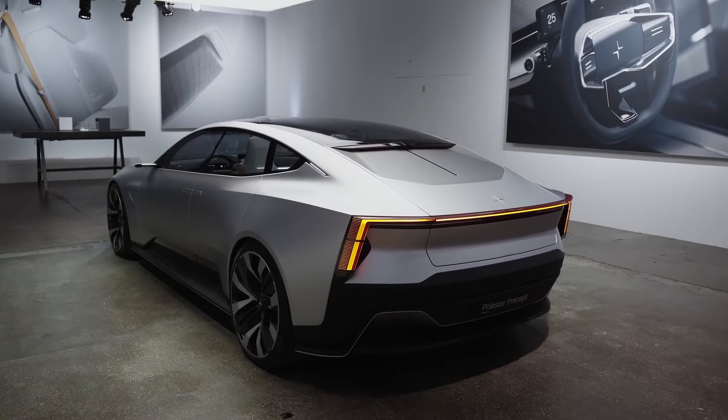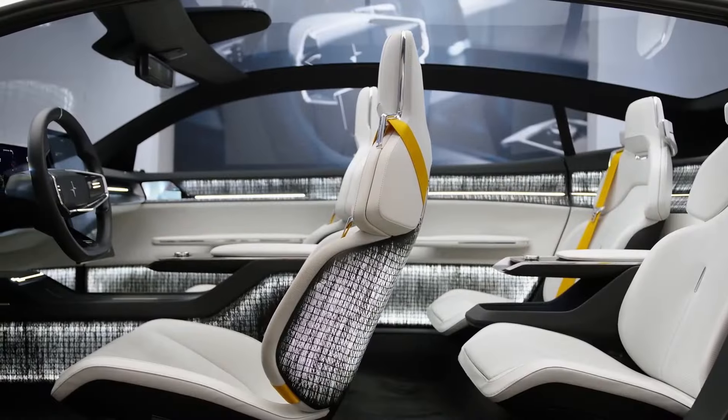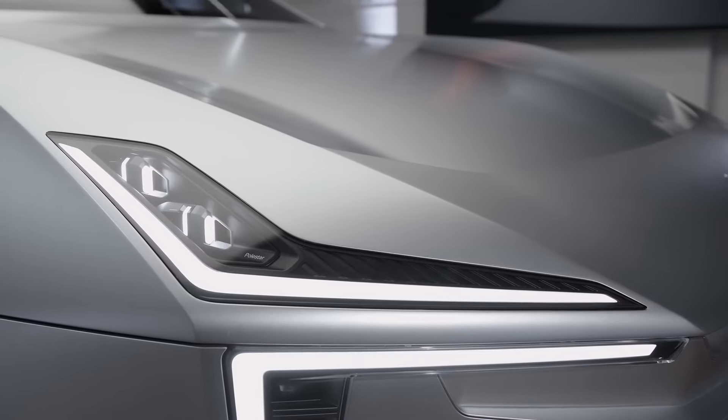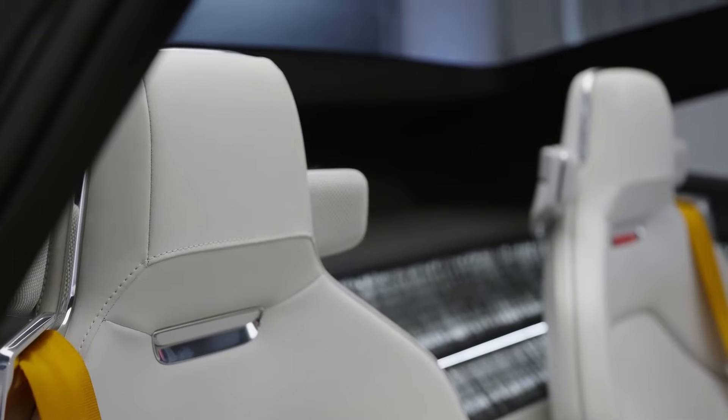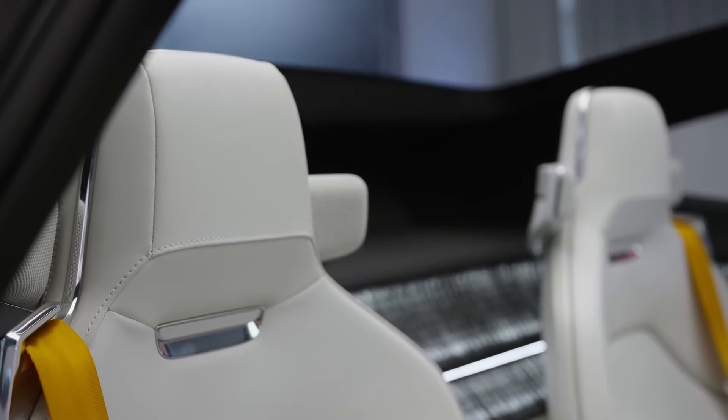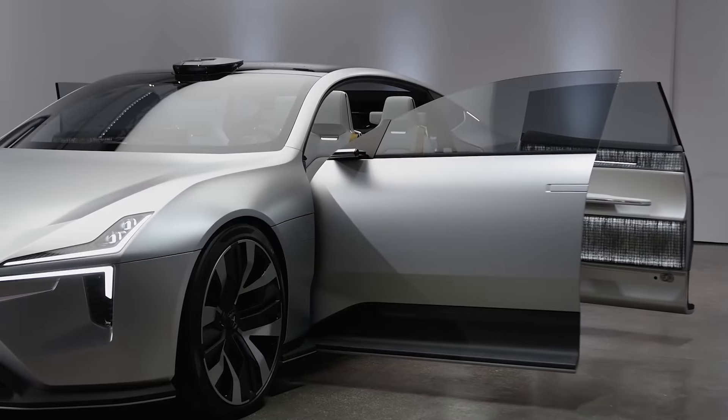Despite its sleek exterior, the Polestar 5 offers ample space for both passengers and cargo. The interior is designed to be spacious, with generous legroom and headroom for all occupants. Comfortable seats provide excellent support, making long journeys more enjoyable. The Polestar 5 also features a versatile cargo area with plenty of space for luggage and other items. The rear seats can be folded down to expand the cargo area, adding to the car's practicality — making it not only a high-performance vehicle but also a practical choice for everyday use.